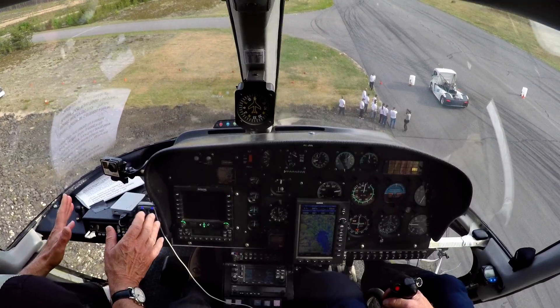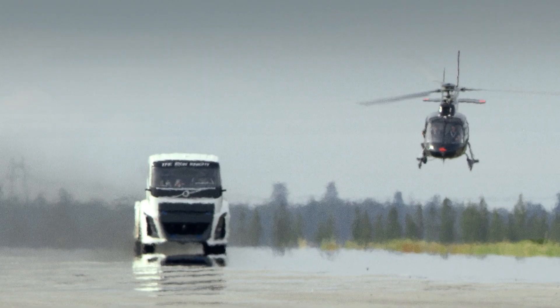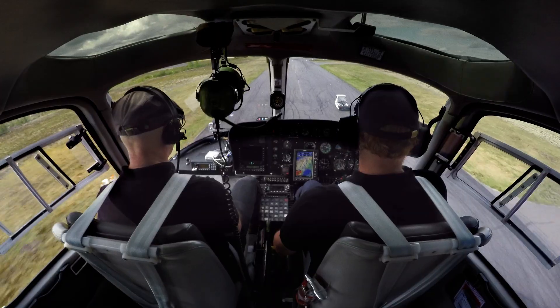Just below us is probably a new FIA world record breaking truck. I say probably, but we're just about to find out because there it goes. Fantastic speed. We're chasing it in the chopper — we can't even catch up with it.